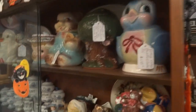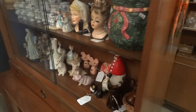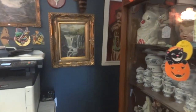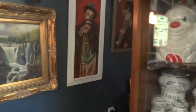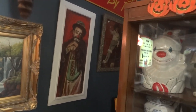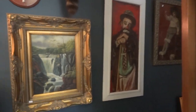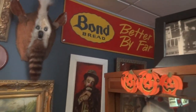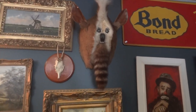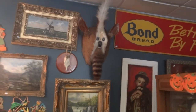Cookie jars, head vases. We have a clown painting from a local artist in Trenton. Bond bread sign. That's a funky looking deer butt.